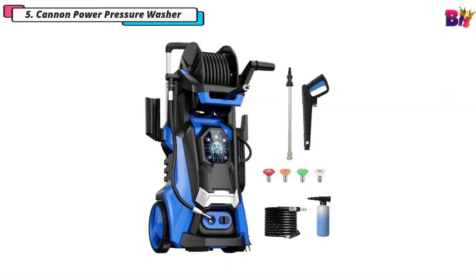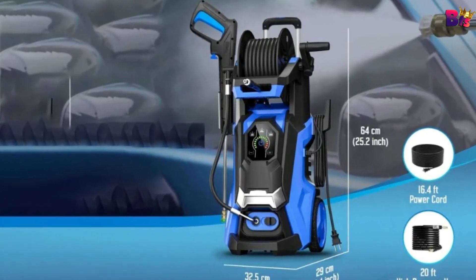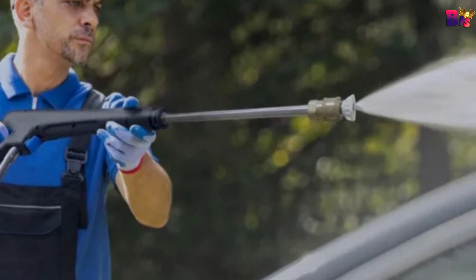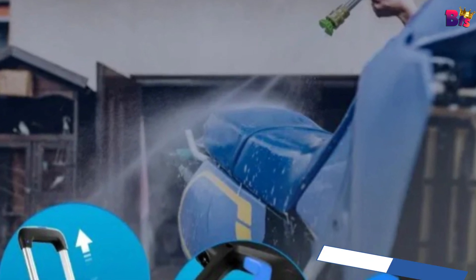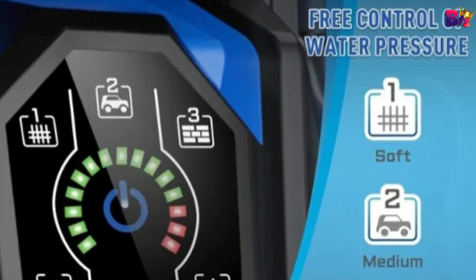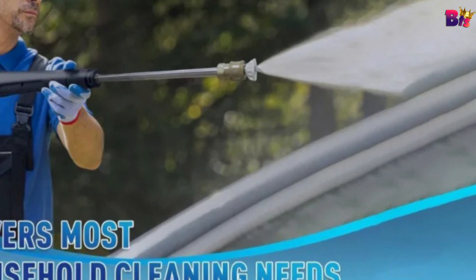Number 5: Canon Power Pressure Washer. Let's talk about power. This power pressure washer packs a punch with a whopping 4,500 PSI and a 3.2 GPM flow rate. It's incredibly powerful — perfect for cleaning everything from dirty driveways to grimy garden tools. With an 1800-watt universal motor, this pressure washer ensures maximum cleaning power for those tough jobs.